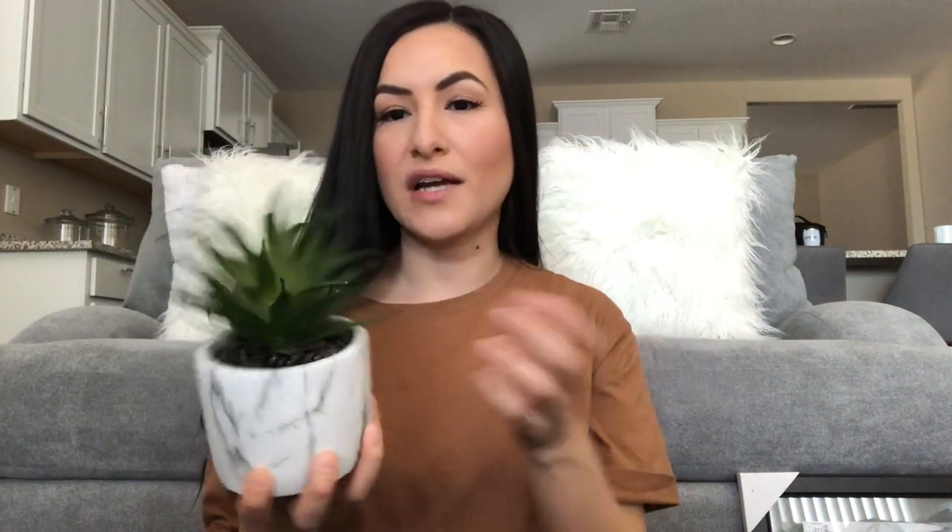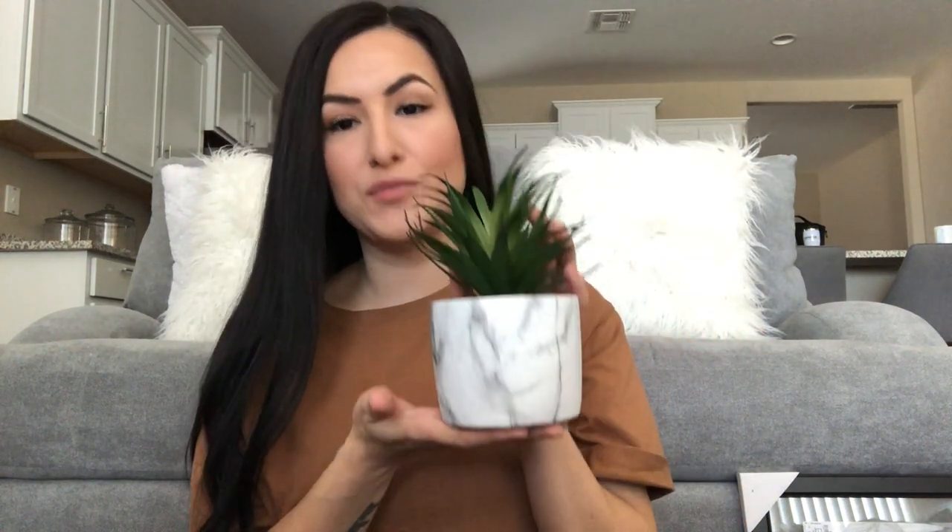I also got this super cute plant with a marbled ceramic vase — obviously the plant is fake. If you don't have a green thumb, just get fake plants; they all look real nowadays and you don't have to water them. This one was only $7.99 and it can really go anywhere, though I think I'm putting it in the office.